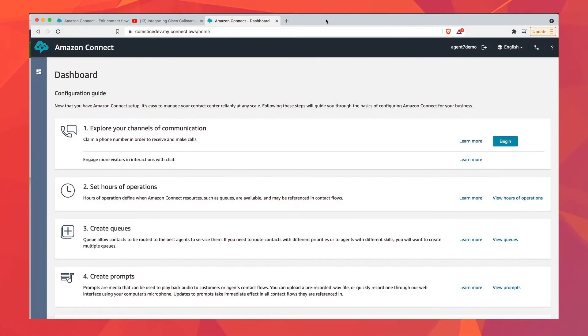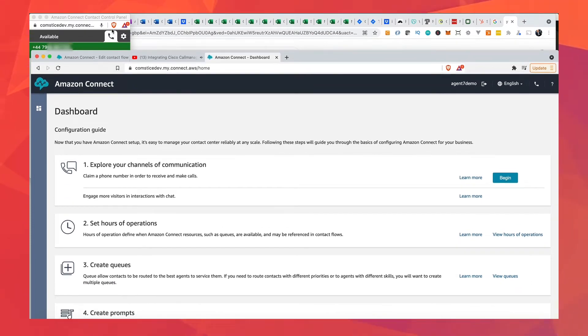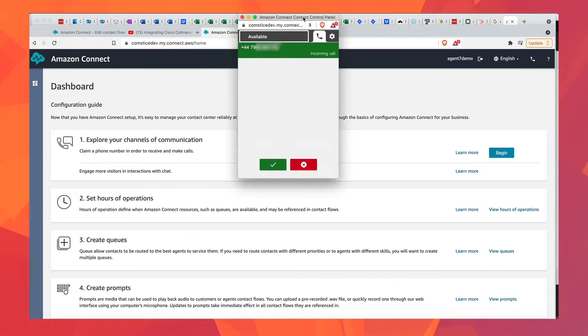Is it a good idea to use web browsers for making and receiving phone calls? Is it just a nice convenience, or are you actually losing valuable business by using a browser as a phone? In this video, we will look at the challenges when we use telephony in the web browser and how you can avoid losing opportunities in your communications with your customers and prospects. We will specifically look at Amazon Connect, a browser-based telephony service offered by Amazon Web Services.